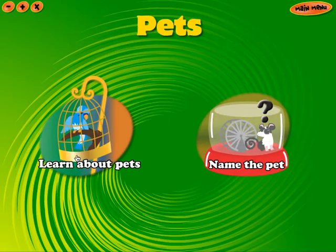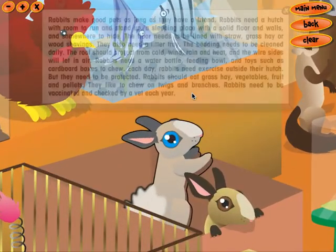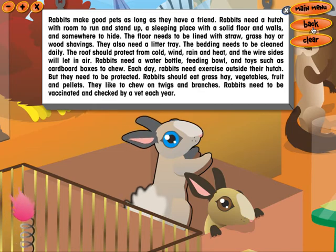Pets. Choose a pet. Rabbit. Rabbits make good pets, as long as they have a friend. Rabbits need a hutch with room to run and stand up, a sleeping place with a solid floor and walls, and somewhere to hide. The floor needs to be lined with straw, grass hay, or wood shavings. They also need a litter tray. The bedding needs to be cleaned daily.